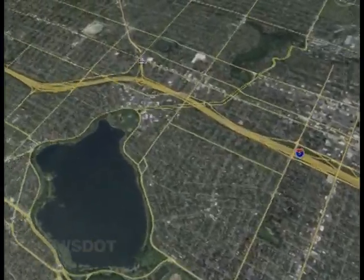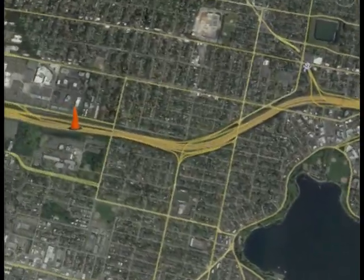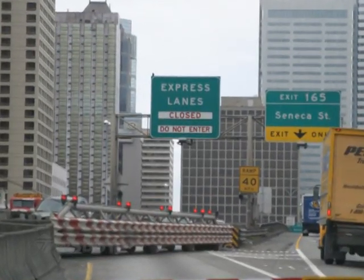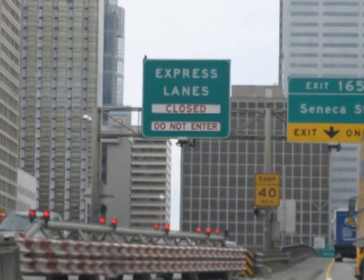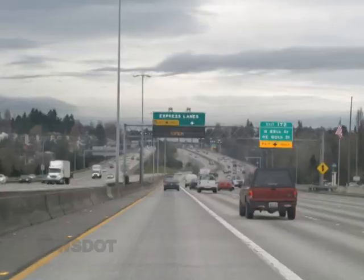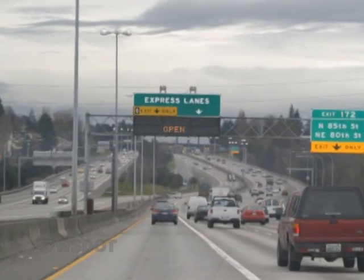Back over to I-5, where the express lanes are a key piece of the morning and evening commute. We currently budget an hour to reverse the lanes from south to north. This summer, we will automate the switch so we can close the gates and light up the signs with the push of a button. After we're done, the switch should only take about 15 minutes.